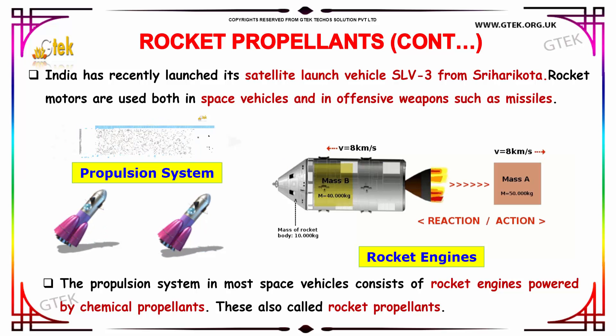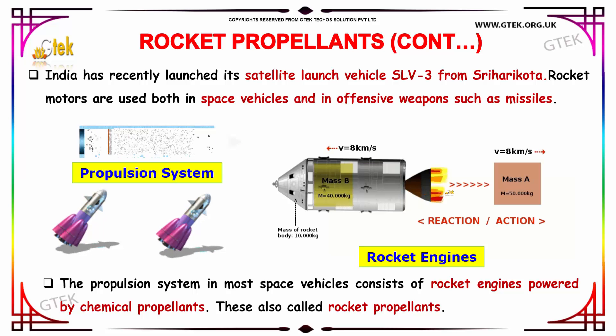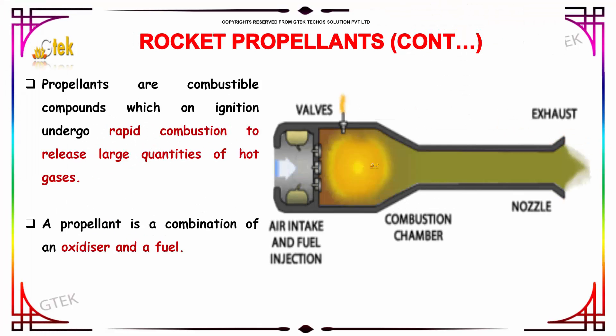Rocket motors are used both in space vehicles and in offensive weapons such as missiles. The propulsion system in most space vehicles consists of rocket engines powered by chemical propellants, also called rocket propellants. Propellants are combustible compounds which, on ignition, undergo rapid combustion to release large quantities of hot gases. A propellant is a combination of an oxidizer and a fuel, leading to a combustion chamber, with gases leaving through the exhaust nozzle.